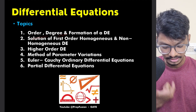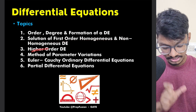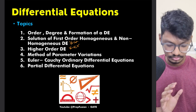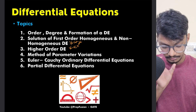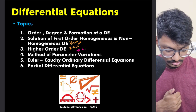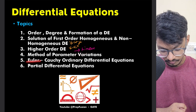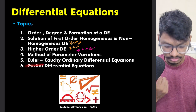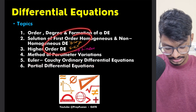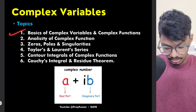In Differential Equations, order, degree, and formation of differential equations are not very important, though you should know the basics. Solution of first-order homogeneous and non-homogeneous differential equations is important. Higher-order differential equations — specifically higher-order linear differential equations — are also important. Method of variation of parameters is not that critical. Partial differential equations round out this topic.